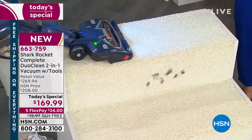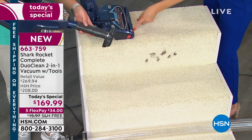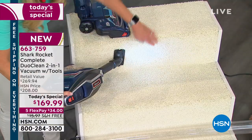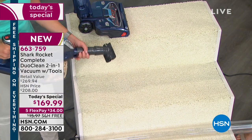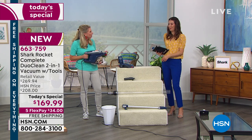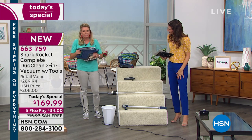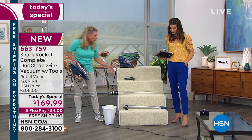No more lugging a huge upright up your stairs. It's a 30-foot cord, so you're not stopping every few seconds to plug into another outlet. It's an 8-inch cleaning path. Notice you have the LED light on the handheld as well — some companies skimp on the technology in the handheld, but we don't. You've got LEDs on the upright and on the handheld. The handheld alone is under four pounds — two apples weigh more than that.